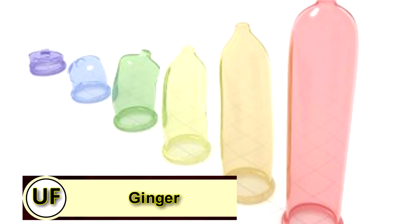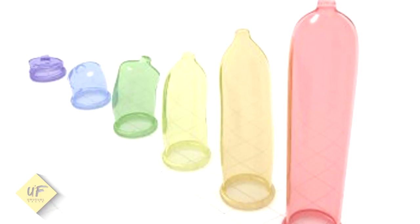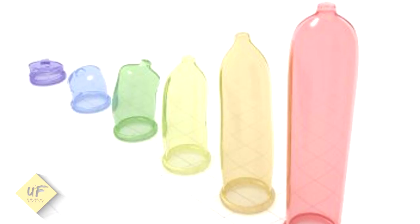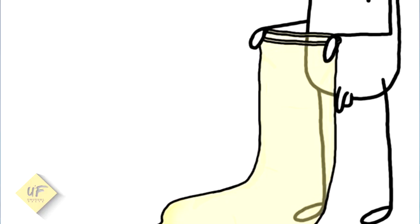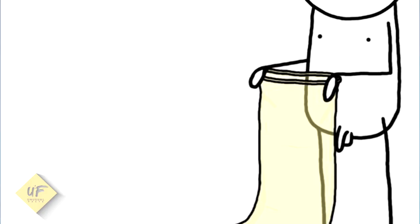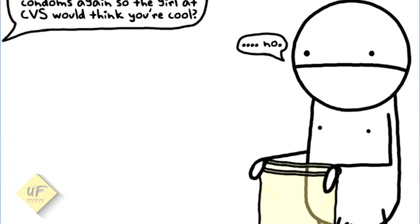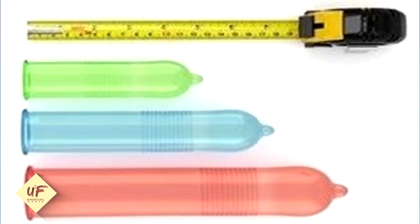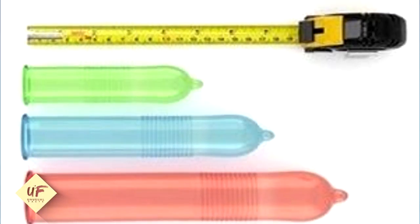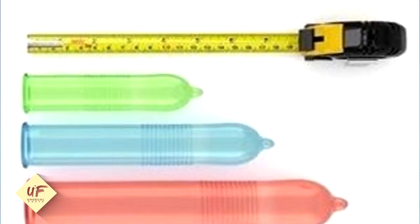They say size matters. The right fit completely changes how a guy experiences sex with a condom. One that's too tight reduces sensation, takes longer to get on, which will deflate his erection, and is more likely to break. Here's a quick sizing test: if you can't roll the raincoat all the way down to the base of his penis, it's not large enough. That said, an oversized one can slip off, and the extra material can make your dude feel inadequate. Though the standard size of condoms is about 7 inches long, the length can vary up to an inch, and girth sizes also range, so experiment with brands and styles.